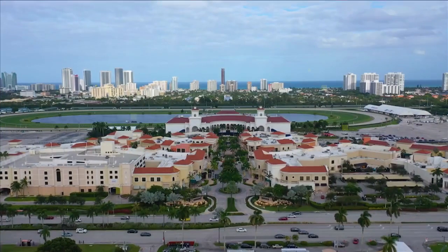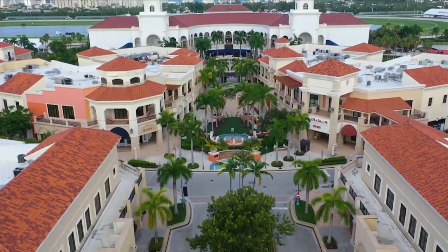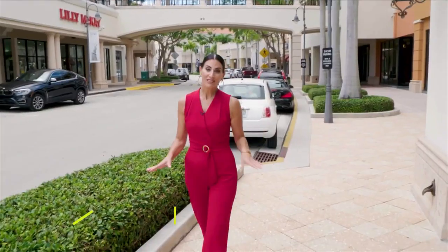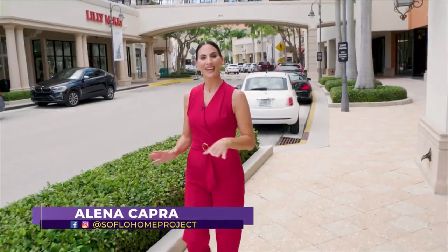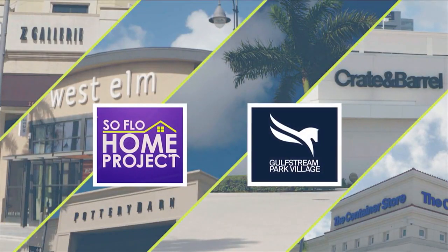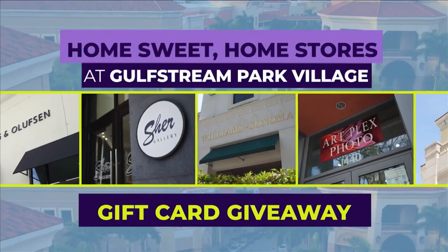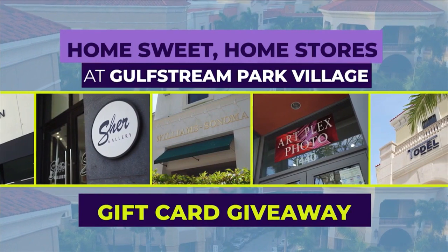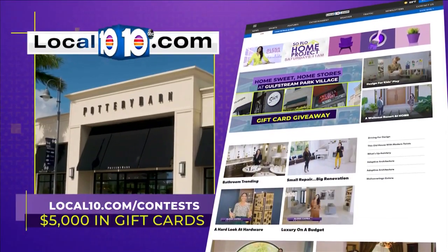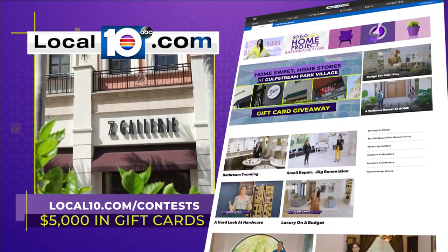A wonderful thing about Gulfstream Park Village is that it's conveniently located on the Miami-Dade Broward line at Hallandale Beach Boulevard and US-1. All of their home stores are conveniently located within walking distance of each other. SoFlo Home Project and Gulfstream Park Village want to help with our Home Sweet Home Stores at Gulfstream Village gift card giveaway. The prize is $5,000 in gift cards from the 10 home stores here at Gulfstream Park Village.